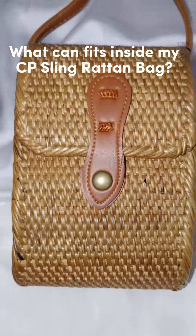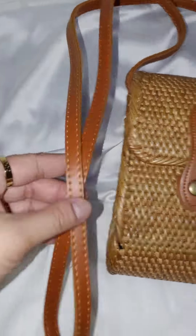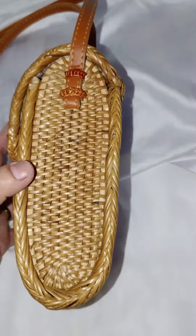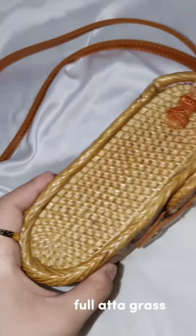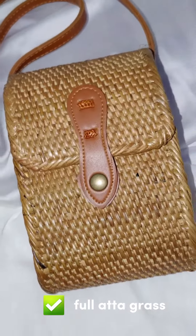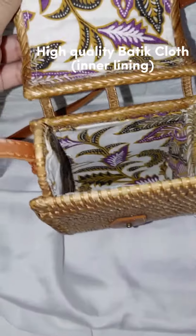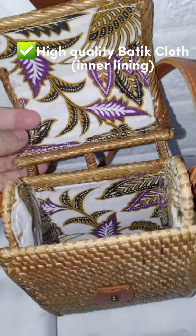What can fit inside my CP sling rattan bag? It features a synthetic durable strap, full rattan grass exterior, and a high quality batik cloth inner lining.